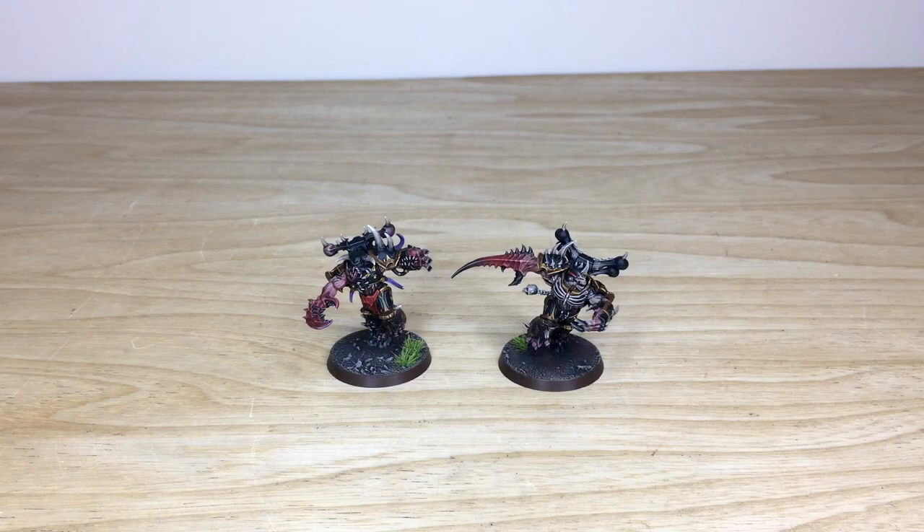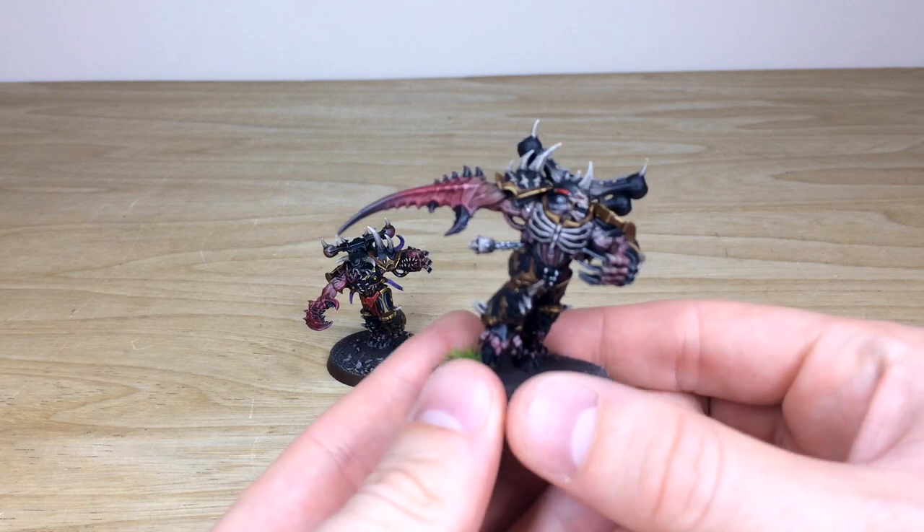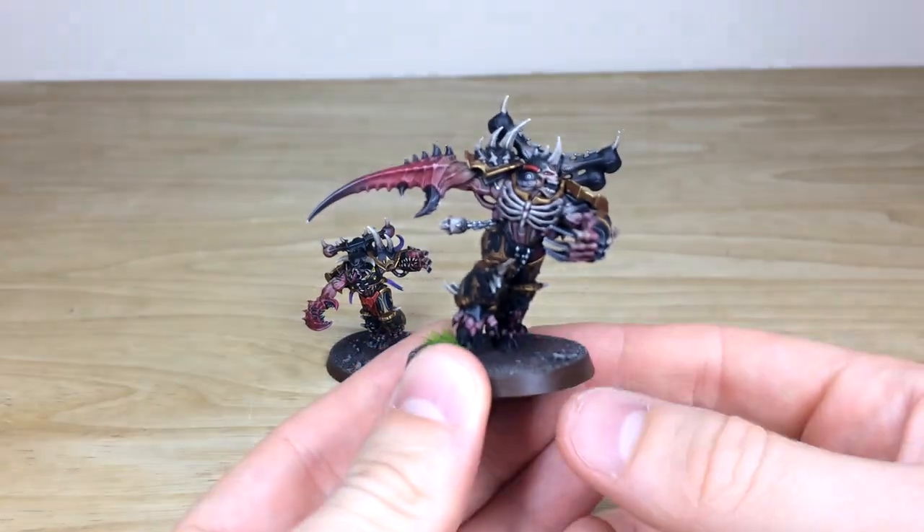First up in this awesome Black Legion force, we have the two Greater Possessed — really cool models that came with the Shadow Spear box. I absolutely fell in love with them when I saw them; the details are phenomenal, really cool sculpts and very dynamic in their posing. Fletcher is the artist here at Siege who has worked on the whole project.